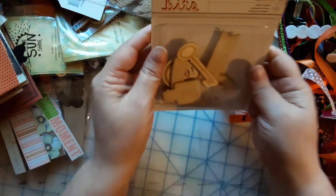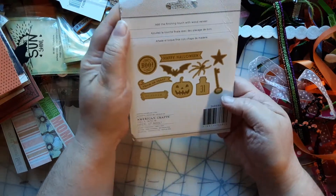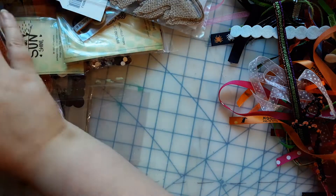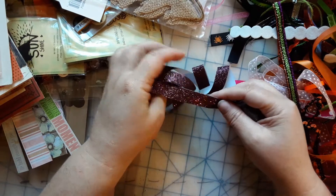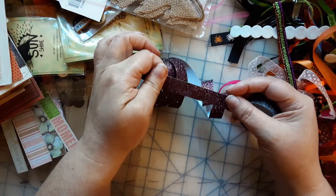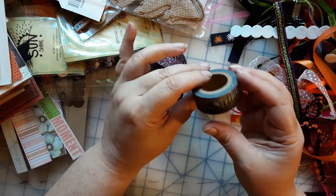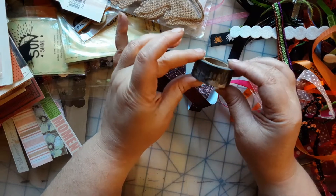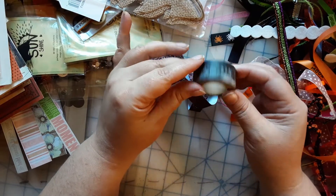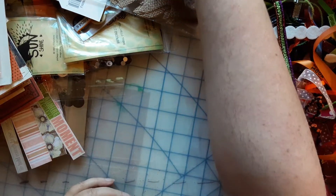Got a bunch of goodies — oh my goodness, it almost makes me want to cry. I really, really like that. I might have to make a witchy, spooky junk journal. Oh, there's more washi tape — nice! I'm getting so excited.